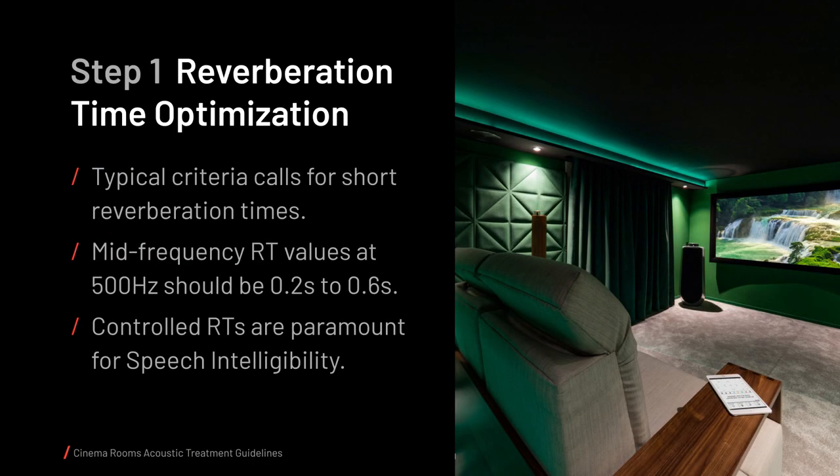In terms of reverberation time optimization, several guidelines provide RT criteria for cinema rooms. Depending on the room's volume, basic mid-frequency RT values at 500 Hz are recommended to be within 0.2 to 0.6 seconds. There are also recommendations for RT changes with frequency — typically lengthening RT at low frequencies and shortening RT at high frequencies. High RT values may reduce speech intelligibility whenever dialogue is present, and dialogues are of major importance in most films.